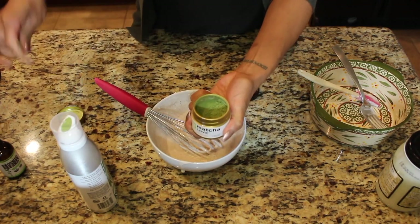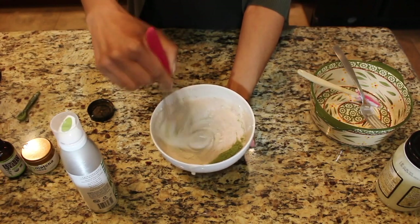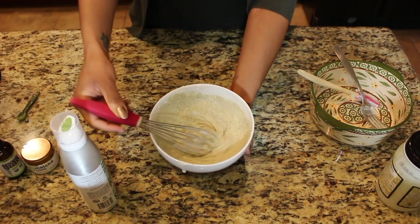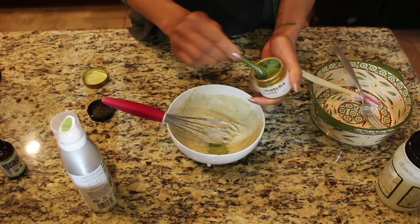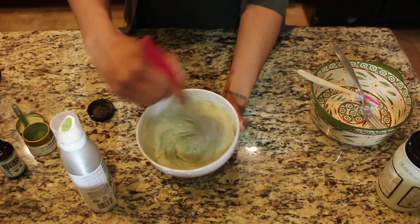Next, I'm adding a pinch of matcha powder. I have an abundance of this stuff because my friend sent me some matcha, so if you don't like matcha, you can totally omit this step. But I like it in this recipe — in my tea, not so much. I'm actually going to add a little more because I want the bars to be super green.